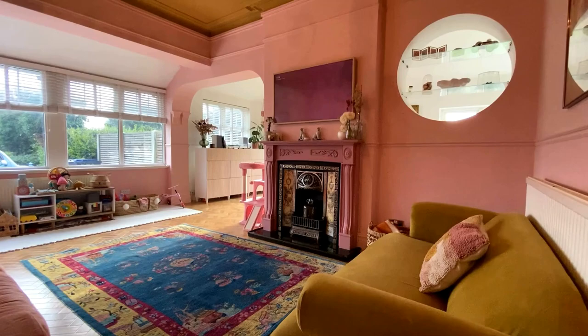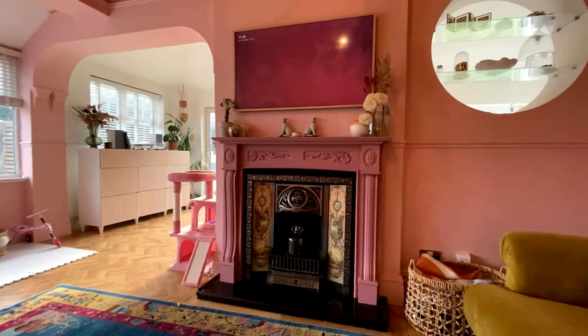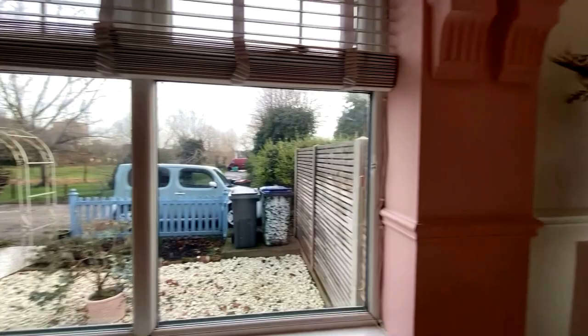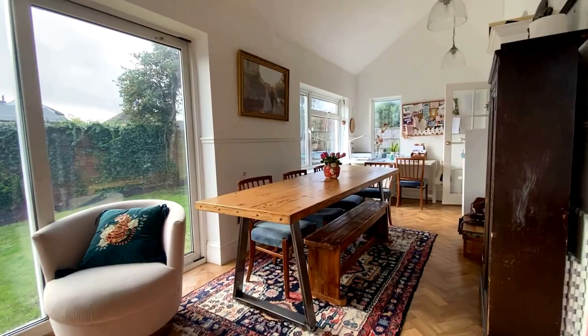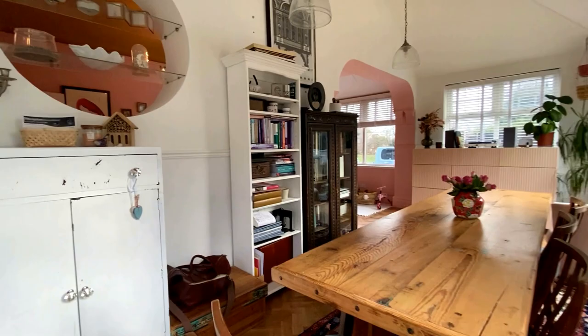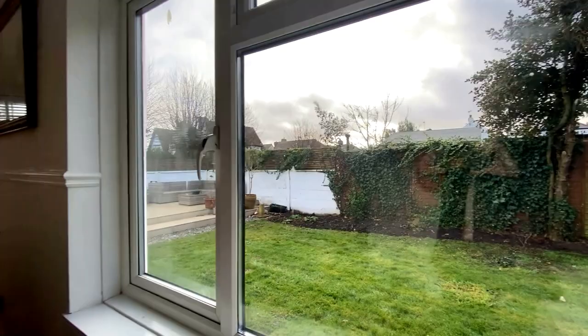Coming down here and turning left, we've got a beautiful lounge with an incredible open fireplace — a really nice feature of the room — stunning ceilings, and huge amounts of light coming through from the big picture windows at the front. It opens through into the dining room as well, where you've got access into the rear garden. There are really nice options in terms of how you want to lay this property out. This dining area could make for a fantastic family space, and as you walk throughout you'll see that amazing opportunity for further development here as well.